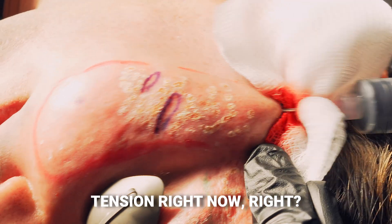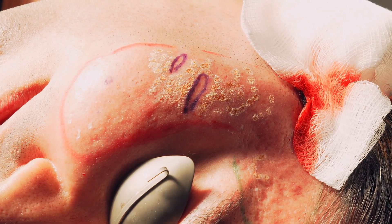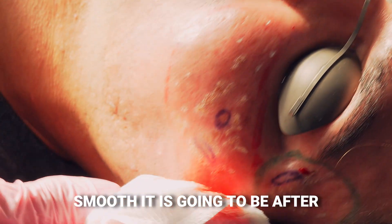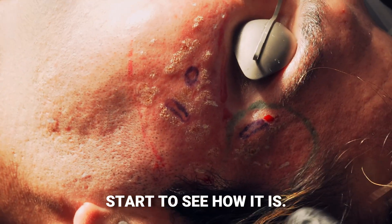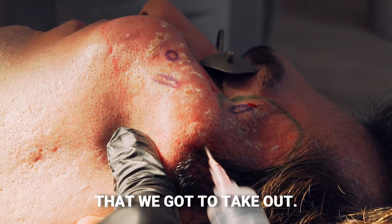I can feel the tension right now — you can feel all that cracking. So I'm going to take out these scars now, and you'll see how smooth it's going to be after that. Going to the other side, we're starting to see it's in the same areas that we suspected we need to address.